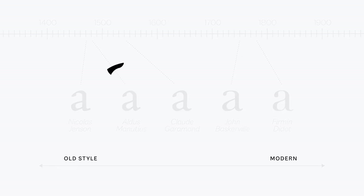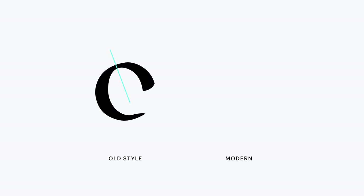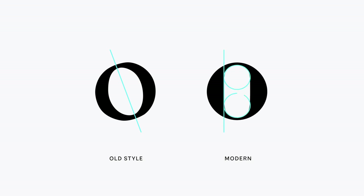But with the advent of modern types, although calligraphy was still present, letters became more geometric and constructed — not something you write, but something you draw. And this opened the door to a new world of stylistic experimentation.